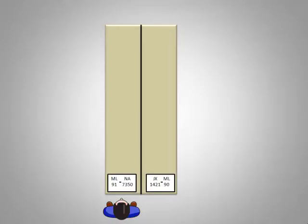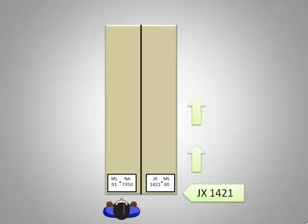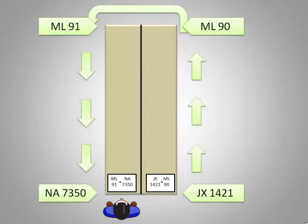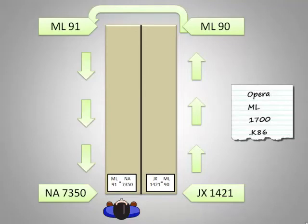When you have come to the shelf where your book is located, here is an overhead view of how the range of call numbers are organized on each row. On the right-hand sign, JX 1421 begins immediately at the start of the row and continues along to ML 90. Then continuing around to the next row, ML 91 begins at the far end and continues on to NA 7350 at the beginning of the row where you are standing. Our call number would probably be located in this section of the row.